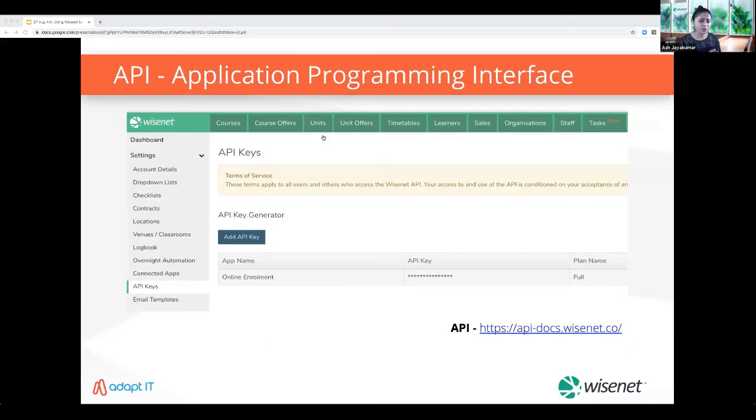If you're looking for a completely customized sales and online enrollment application, we have our API. Through the Wisenet API and with adequate development resources, you can connect your Wisenet account to anything. This provides endless possibilities to integrate all the systems in your business into one enterprise-wide platform, which can drastically reduce inefficiencies.